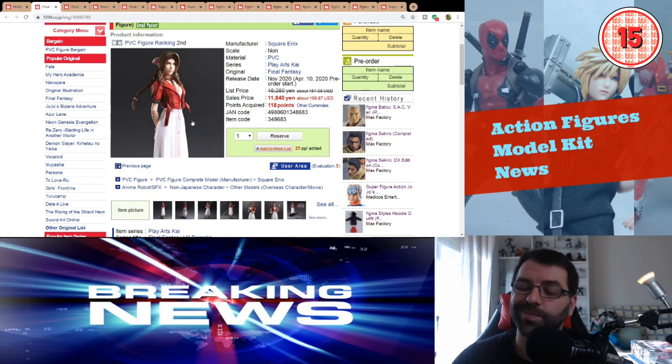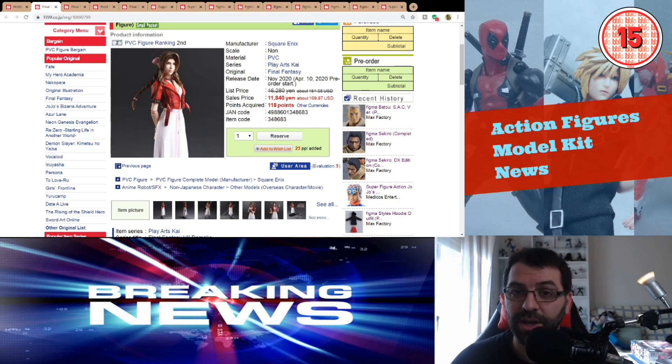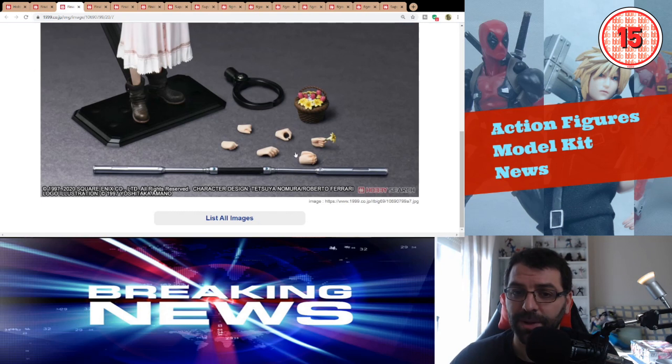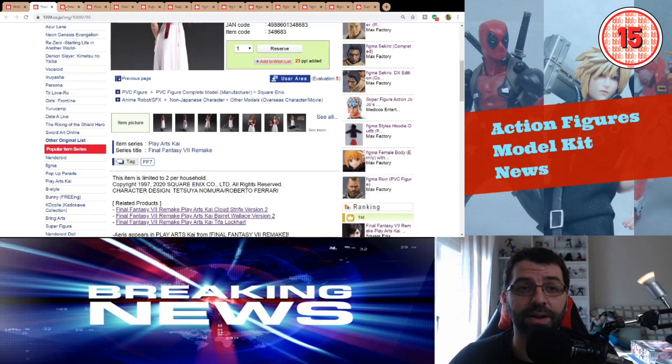Then we have a bunch of Play Arts Kai. I haven't been collecting many because they're extremely expensive, very big, and not easy to pose. But with the prices of almost every other brand going up, Play Arts Kai is not looking as expensive as it used to — they're now almost at the same price point as all the other brands. They're bringing out four figures at the same price across different months. First is Aerith from Final Fantasy VII Remake at $110, coming out November 2020. It has a cool amount of accessories: one weapon, a bunch of hands, a basket with flowers, and two faces. Final Fantasy characters are something Play Arts Kai does very well — it's Square Enix, after all.